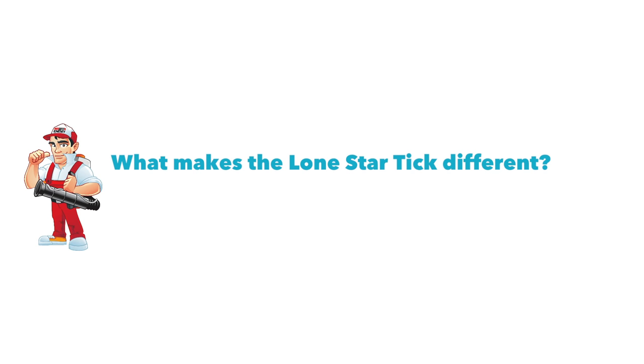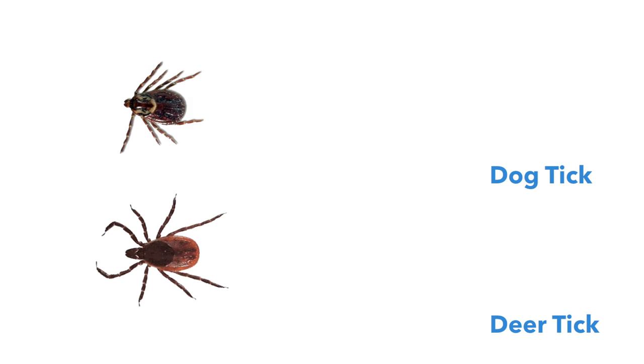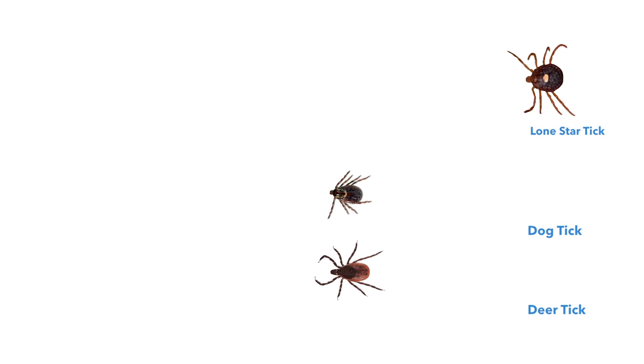Now in the Massachusetts area, the lone star tick, which is prevalent in the south, has been noted in our area. The dog tick and deer tick only travel three meters from where they're born. The lone star tick, on the other hand, travels up to 35 feet from where they're born. This has created a new dimension on guarding your property against ticks.